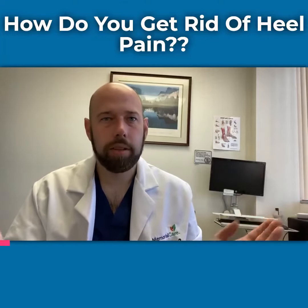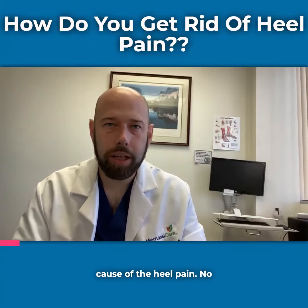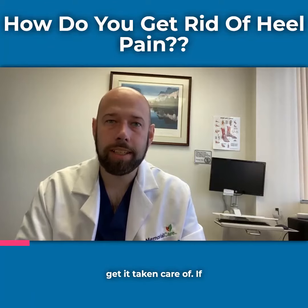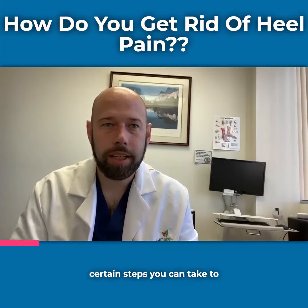How do you treat heel pain? It's important to know the cause of the heel pain. No matter the actual cause of the heel pain, however, it's important to get it taken care of. If you have heel pain, there are certain steps you can take to help it.